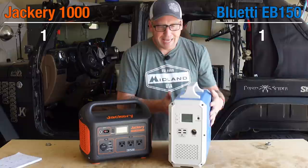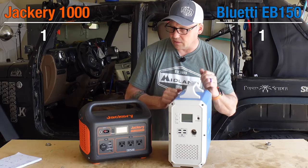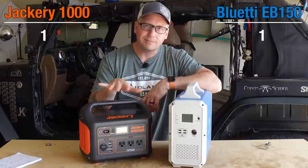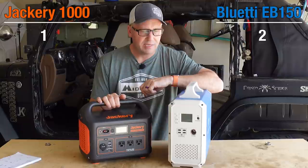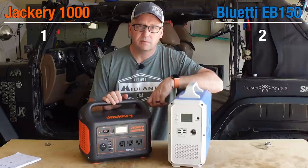They both have handles that don't allow you to stack anything on top. I like how narrow and boxy the Blue Eddy is — if you've got a narrow space in your rig or maybe a closet, this fits in there really nicely. The Jackery is more boxy. I think the Blue Eddy's form factor is a little more useful for storage and tucking it in a rig. Let's talk USB ports: the Blue Eddy gives you five, the Jackery gives you four. Point to Blue Eddy.